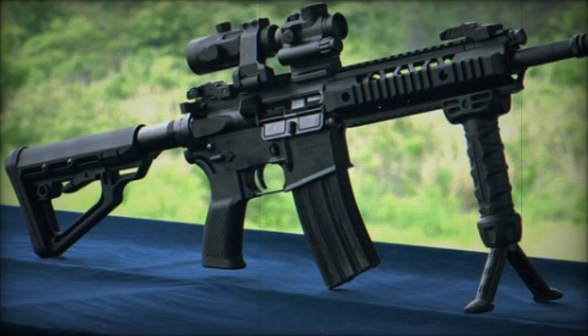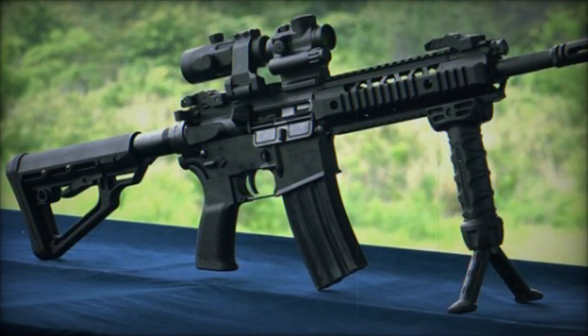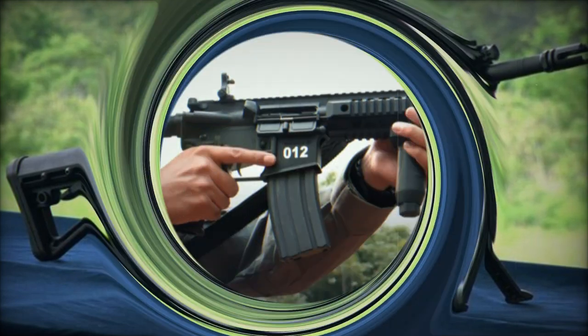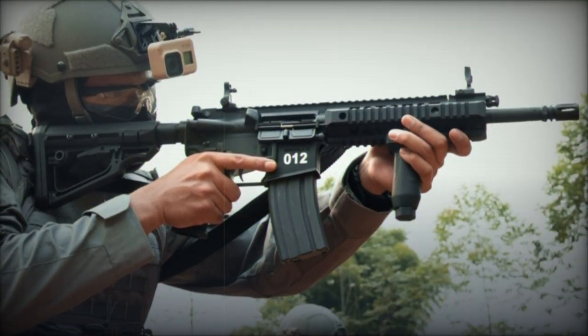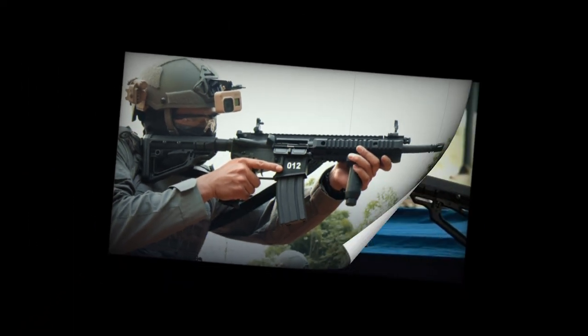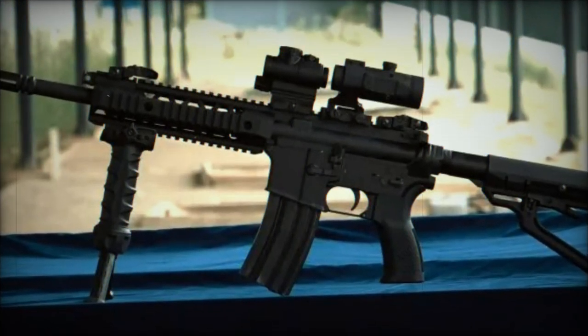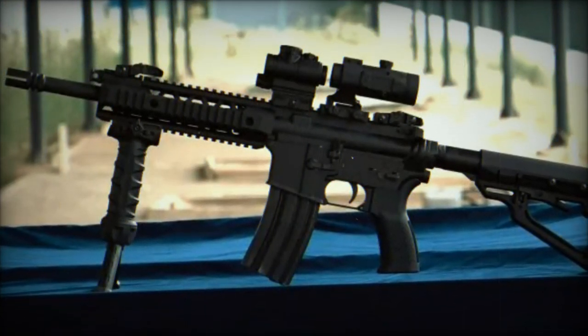At Cadex 2024 in South Korea, DASA Machinery introduced the DSA ARC-15P Assault Rifle, designed to meet the operational demands of special forces and law enforcement agencies. Built on the proven ARC-15 platform, the DSA ARC-15P operates with a gas piston system and boasts a cold hammer-forged, chrome-lined barrel that ensures durability and precision in challenging operational environments.